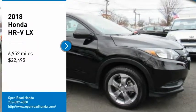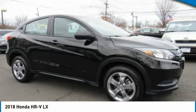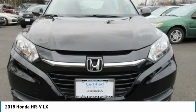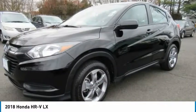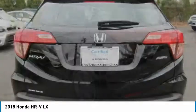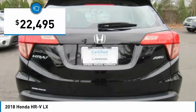Come test drive the 2018 Honda HR-V. The HR-V has a good-looking exterior with a clean design. It comes with a well-tuned suspension and a handsome and flexible interior with tons of options to choose from, and is priced below $25,000.